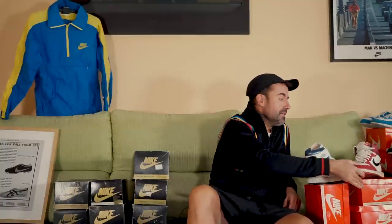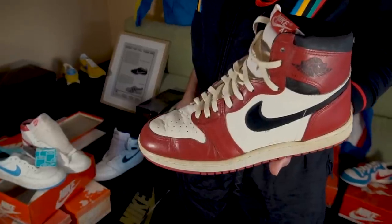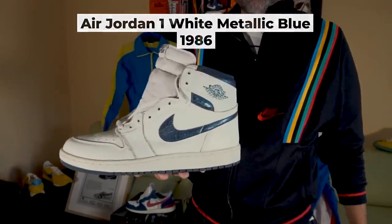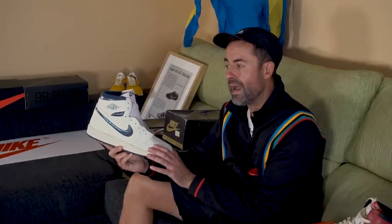Si hablamos de cómo comencé con el tema de las zapatillas, tendríamos que irnos al año 85-86, cuando yo era un niño, tenía 12 años, que me enamoré de la Jordan 1. Era el objeto de deseo entonces, todo el mundo quería una Jordan 1 y este era el color más habitual, el que más relacionábamos con Michael Jordan. La que pude conseguir fue esta, me la compró mi madre — el White Metallic Blue — y fue la primera zapatilla Nike que tuve cuando era un niño. Quizás también la zapatilla culpable de que yo comenzase a coleccionar.